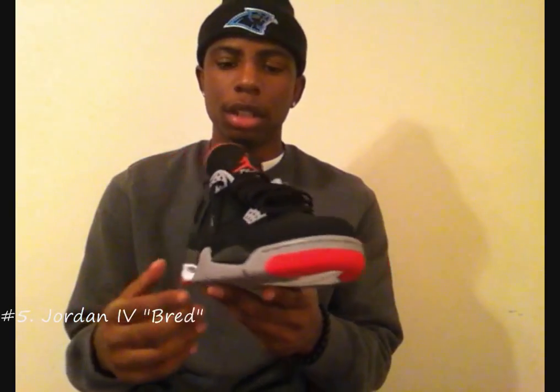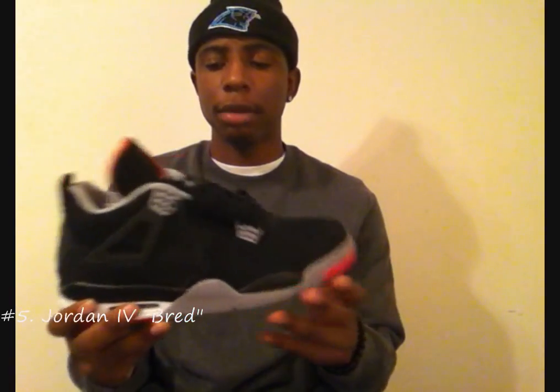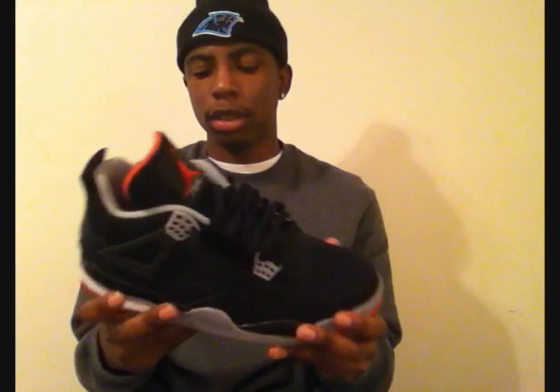Getting into the top 5 — coming in at number 5, we got the Bred Foamposites. I really don't like Foamposites like that, but when it comes to the Bred colorway or black-and-red colorway, I had to pick them up. This is the only Foam that I own. It seemed like everybody who wanted this sneaker got it because it was mass produced — it wasn't really limited like people thought it was gonna be. That was cool. I was able to go in a day later and pick a pair up, which is rare. Very nice, classic sneaker — you can go with pretty much anything. Number 5: Bred Foamposites.